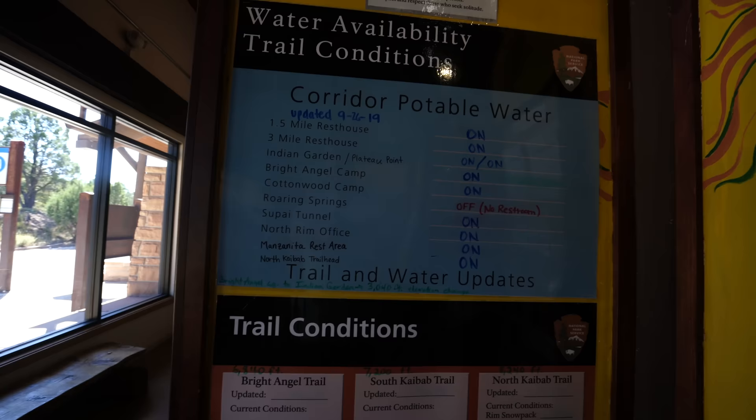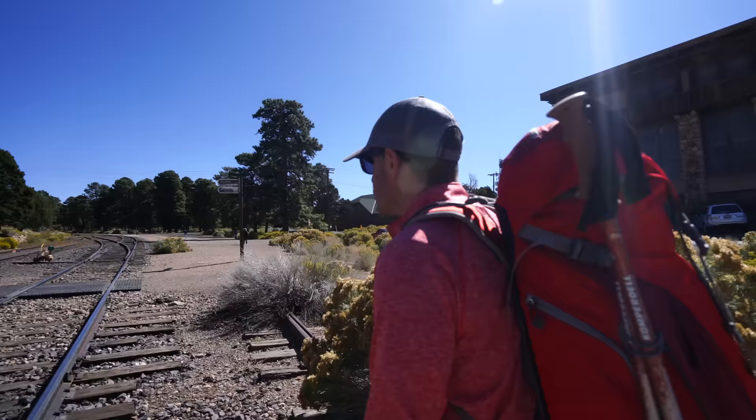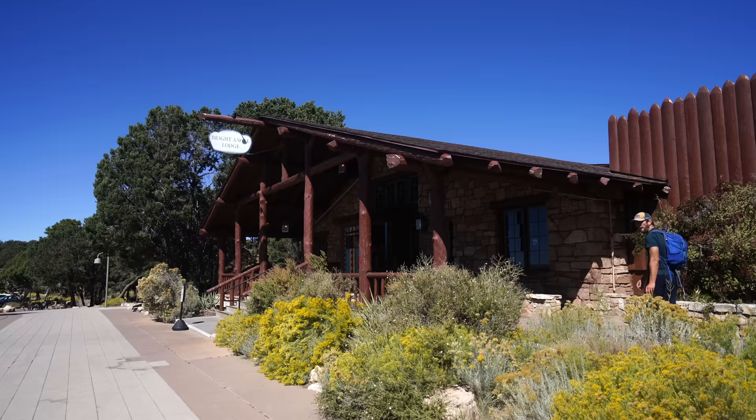Definitely check in with the Backcountry Place before you go. They'll tell you where the good water sources are and give you information on the trail. Don't do this trail if you're not prepared. It's a little less than half a mile from the parking lot to the Bright Angel Lodge, where we're getting the shuttle and where we end tomorrow, so you have to add that on to the end of your hike.